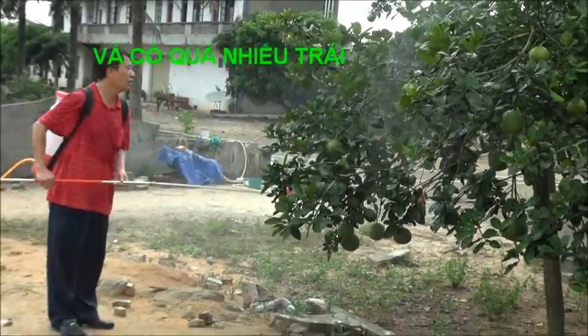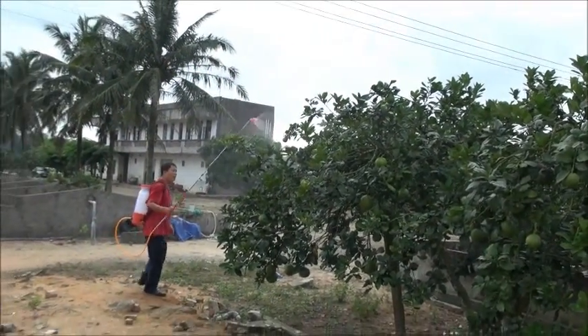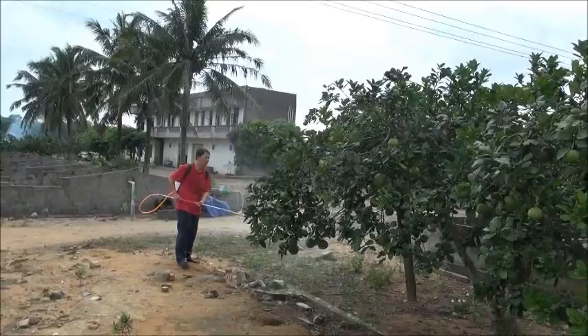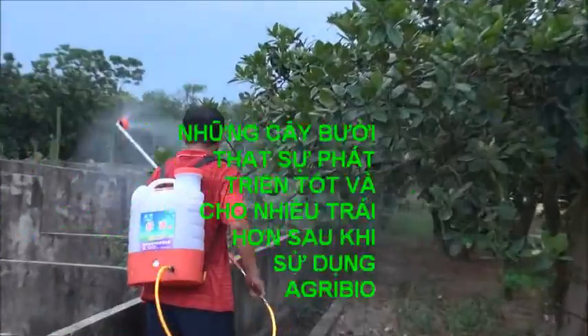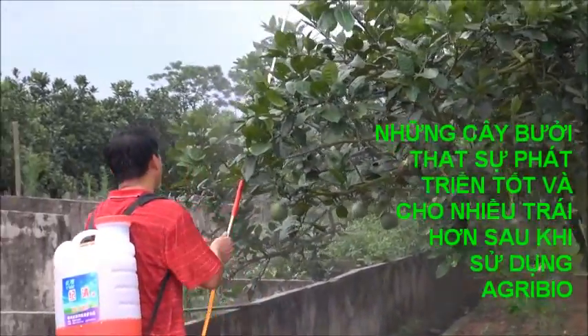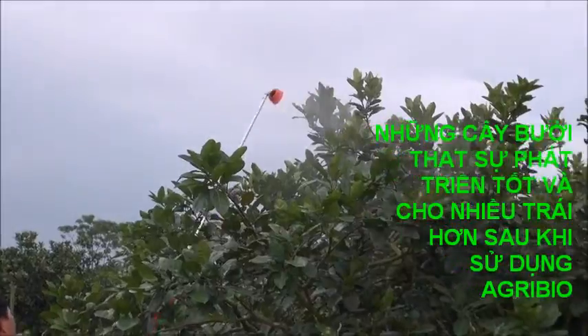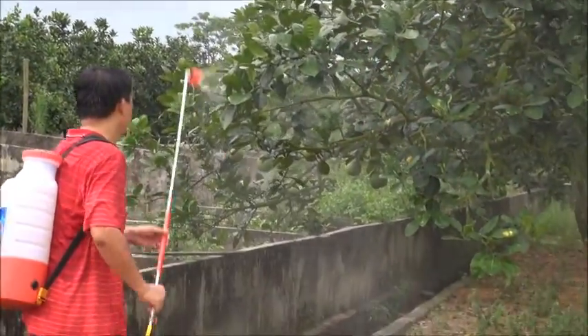Spraying from the bottom of the leaf will give the best results. Here we go.